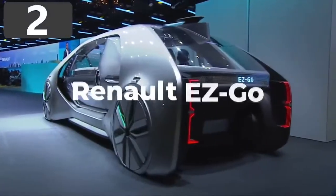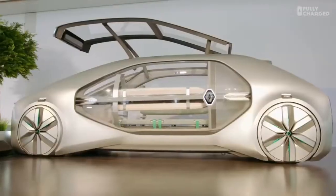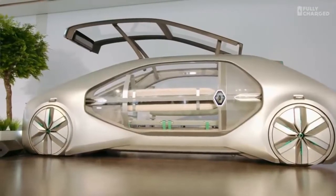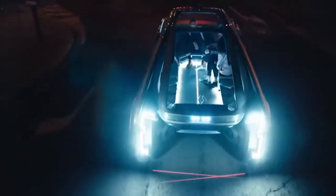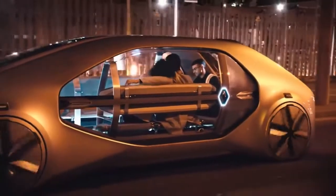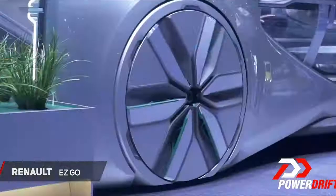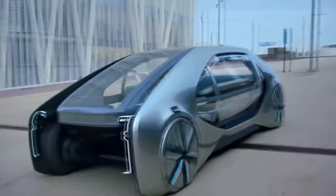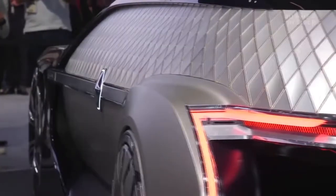Number 2: Renault EasyGo. Renault revealed their electronic taxi concept, the EasyGo, in 2018, which is designed to exist in a future where car ownership is a thing of the past and we simply order one when we need to travel. Fully autonomous, they have a maximum speed of 31 miles per hour because of the single electric motor on the rear axle, but has four-wheel steering to allow it to easily traverse the demands of urban environments.